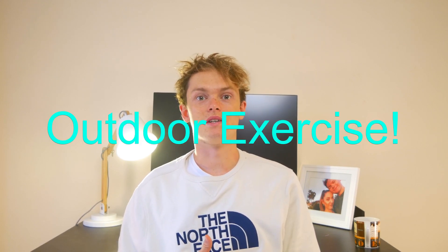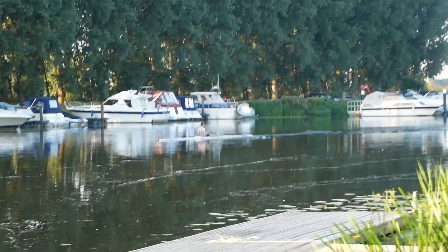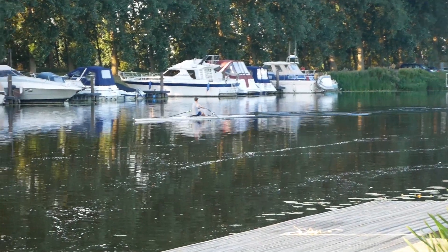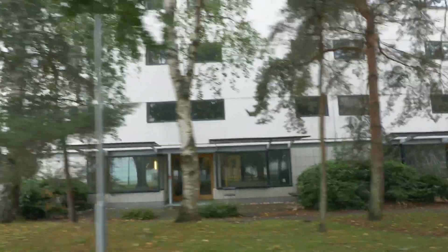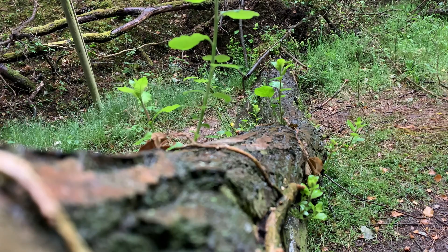My third point is to get outside and be active outside. Studying inside on your own all day is going to be boring as hell and it will just drag you down and you will not be able to concentrate. Also, you haven't actually got the exercise of having to walk between lectures or seminars, so even just getting up and walking to the shops will really help to pick you up and give you a new boost of energy for when you come back and want to start studying again.